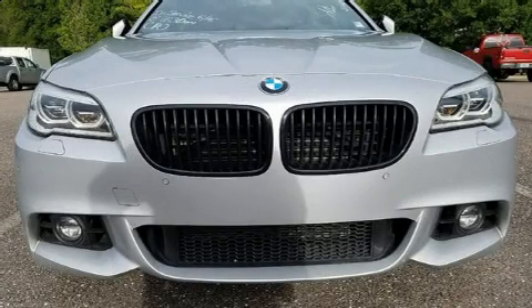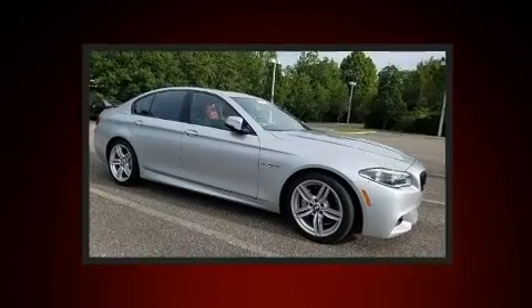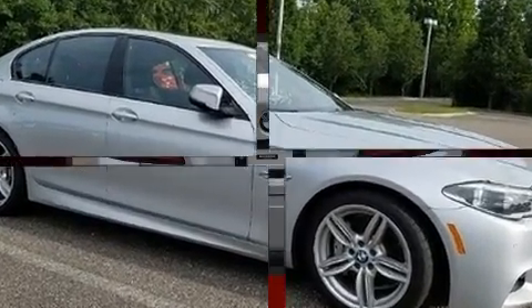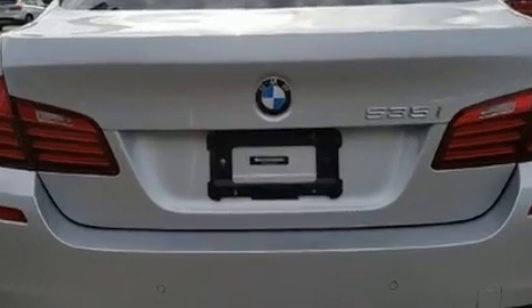Get excited about the 2015 BMW 535i. This four-door, five-passenger sedan still has less than 35,000 miles. It features an automatic transmission, rear-wheel drive, and a three-liter six-cylinder engine.